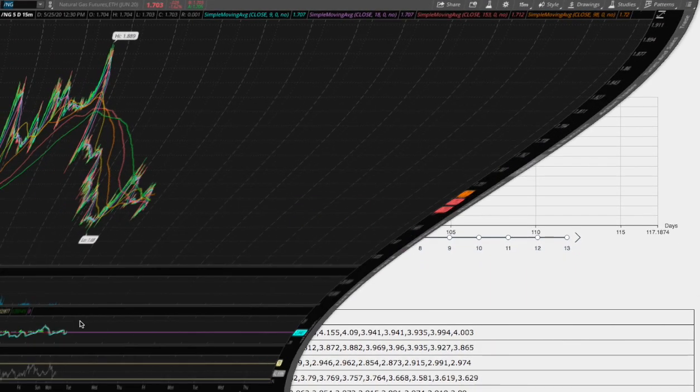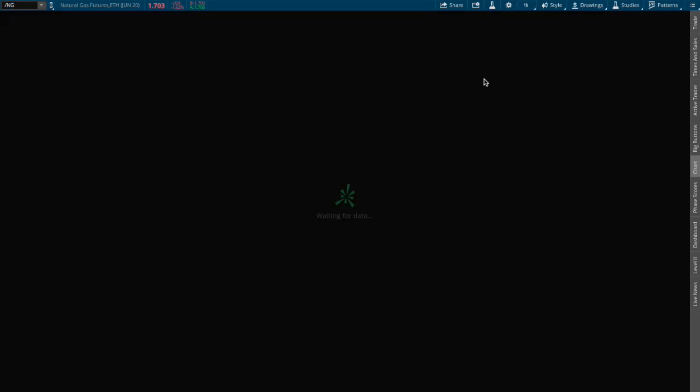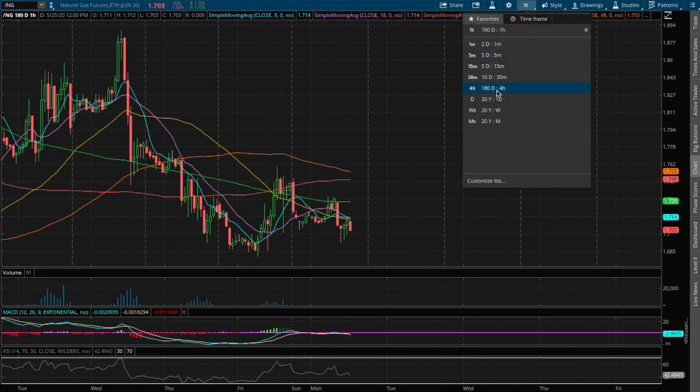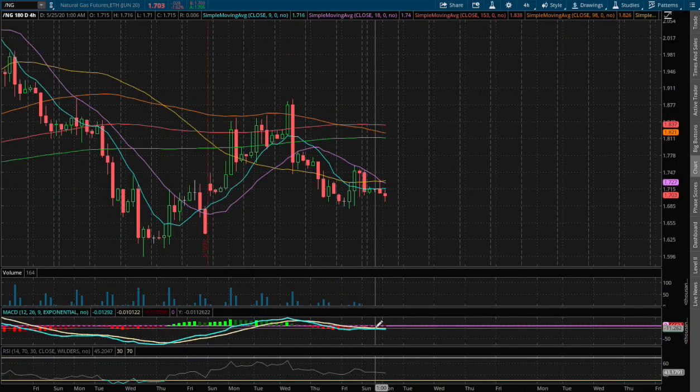So back to the technical analysis, natural gas is currently down 1.6% on the 1-hour chart. We are starting to approach a positive MACD, and if we extend that further on the 4-hour chart, we start to see a slight convergence on the 4-hour MACD, however we're still in negative.